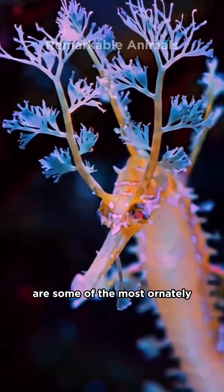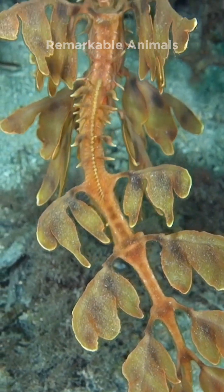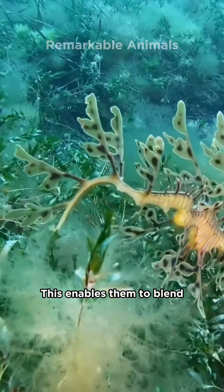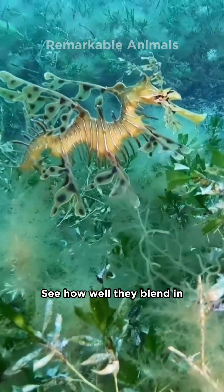Leafy sea dragons are some of the most ornately camouflaged creatures. They are adorned with leaf-shaped appendages. This enables them to blend in with the seaweed and kelp formations they live amongst. See how well they blend in.